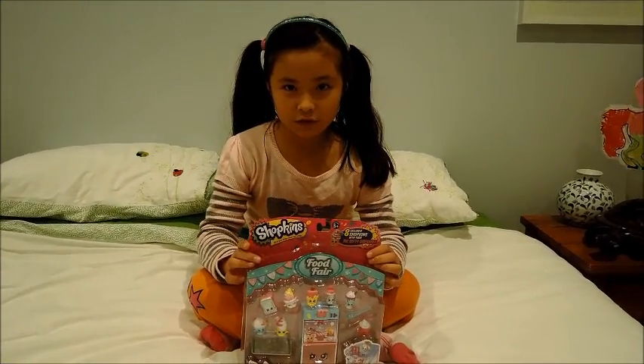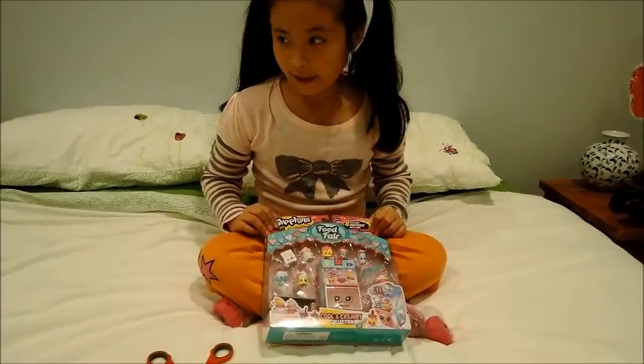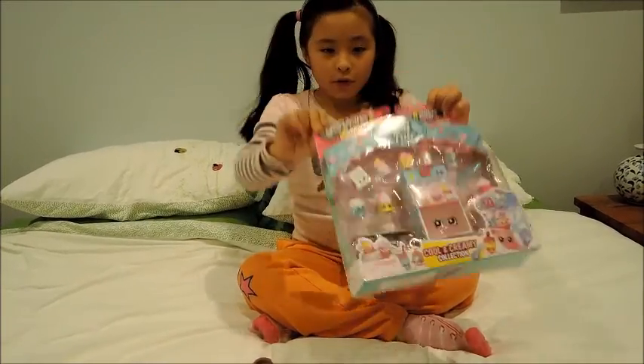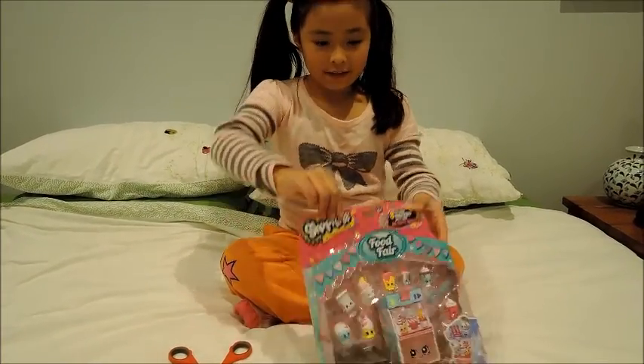Hi, this is Leigh from Boatrack Channel. Today we are going to open Shopping Season 333 and I got my dog Bobby here. He's really cute, he's my pet. And we are going to open Shopping Season 333. Ok, let's get started.